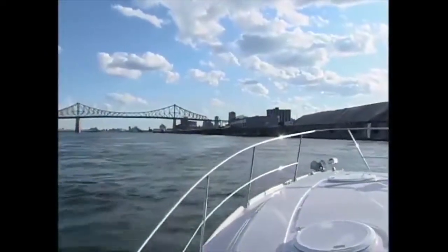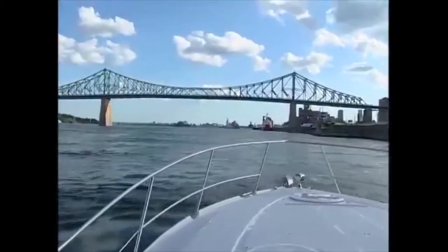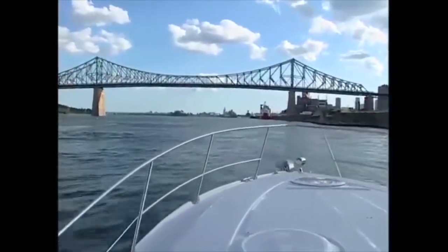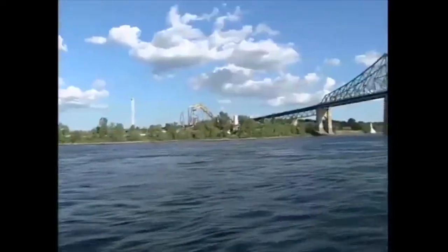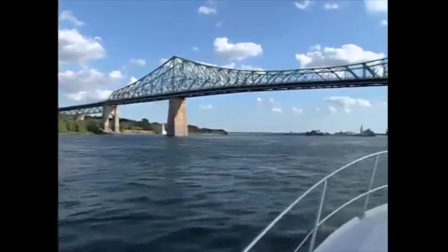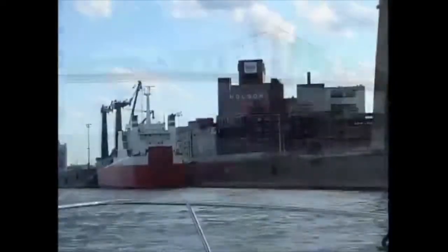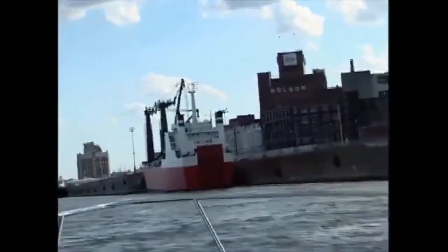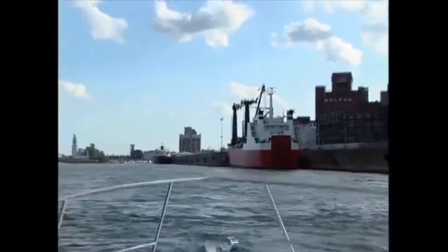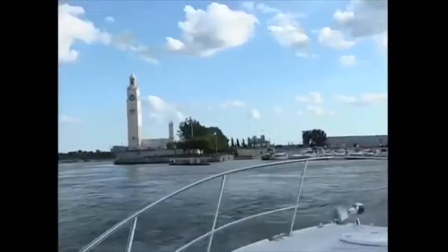Near the Jacques Cartier Bridge, you should ride closer to the cement wall where there is less current. This is especially helpful for boaters who have less power or want to ride more quietly. All the red and green markers on the bridge are on that side anyway.